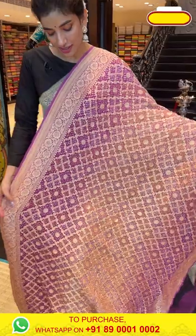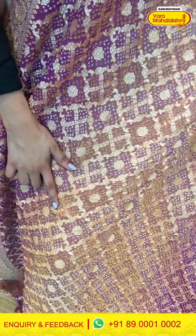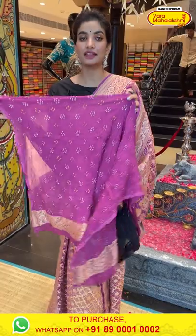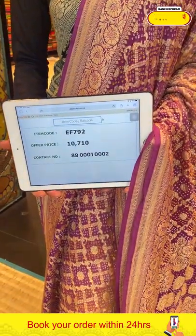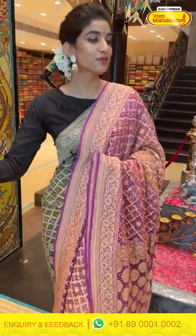Moving on to the next saree — a beautiful, gorgeous color in the combination of onion pink. It's a georgette with checks bandini design all over the body, a very gorgeous onion pink border, and floral jaal work all over the pallu with gorgeous boundary design. The blouse is in itself. The item code is EF792 and the offer price is 10,710. Click a screenshot and send it to 890001 and 0002.